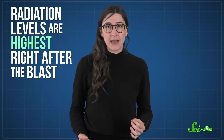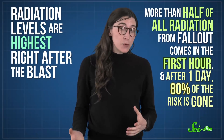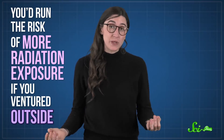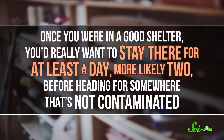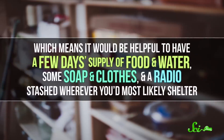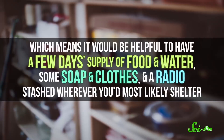Finally, you would need to be prepared to wait and do what's called sheltering in place. Radiation levels are highest right after the blast — more than half of all radiation from fallout comes in the first hour, and after one day, 80% of the risk is gone. If you'd only managed to reach a poor quality shelter, it might be worth moving to a good quality shelter if one was less than five minutes away, but you'd run the risk of more radiation exposure if you ventured outside. Once in a good shelter, you'd really want to stay for at least a day, more likely two, before heading somewhere not contaminated. It would be helpful to have a few days' supply of food and water, some soap and clothes, and a radio stashed wherever you'd most likely shelter.